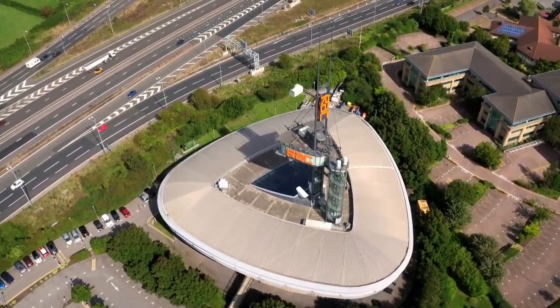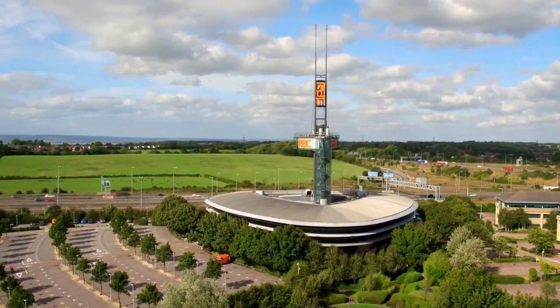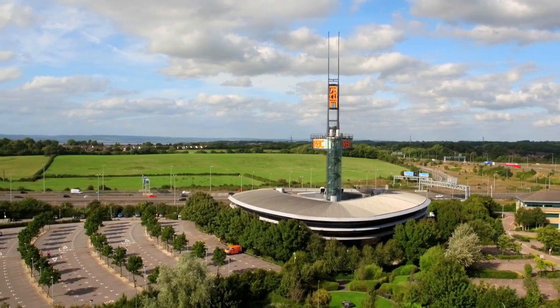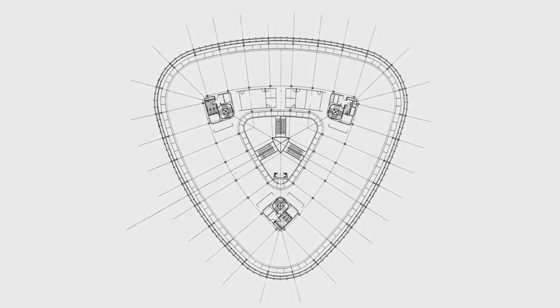I've worked for the RAC for 28 years. Before we'd seen the plans or anything, from a senior manager, the building was described as: think about a cherry slice with a cocktail stick and an olive on the top. And that's basically what the building looks like — it's a three-cornered form, I think, is the proper shape and description.